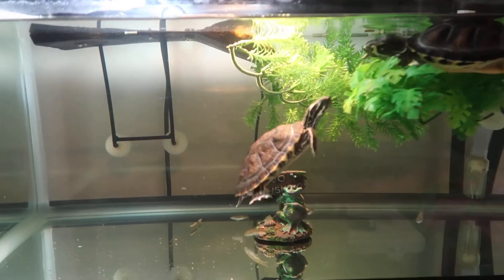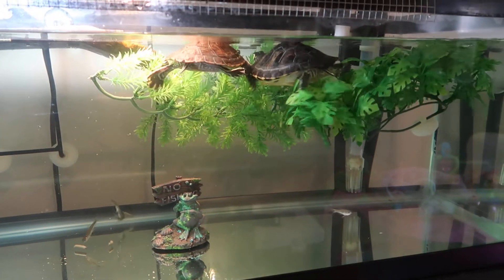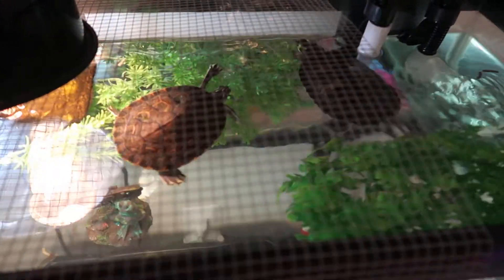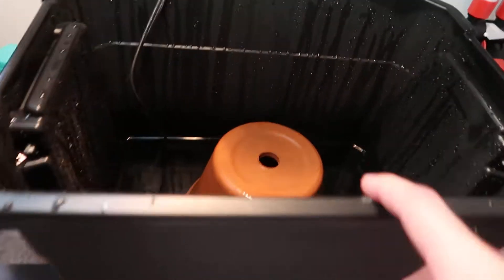I'm going to show the baby turtles that I've been hatching since April. These are my two turtles I've already had for the last two years — I just fed these guys. I've got the babies in this little box; they've been inside a bigger Rubbermaid tub.